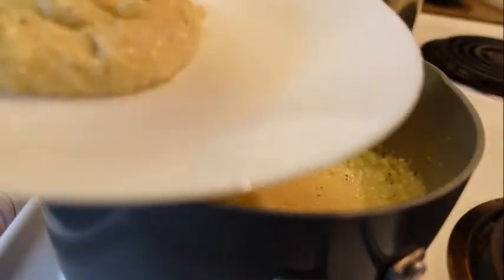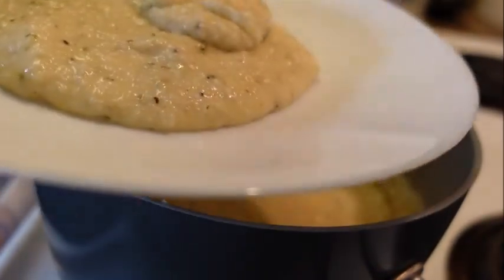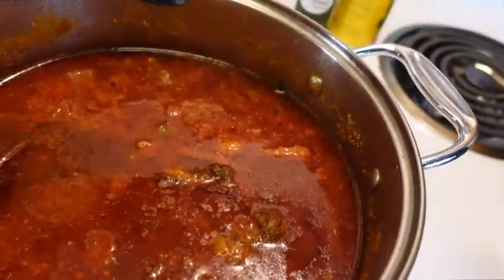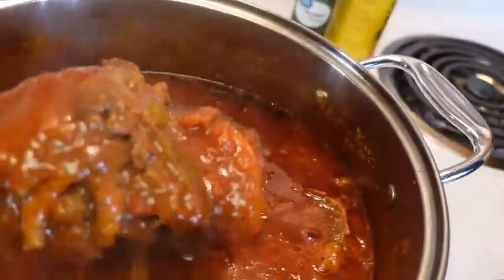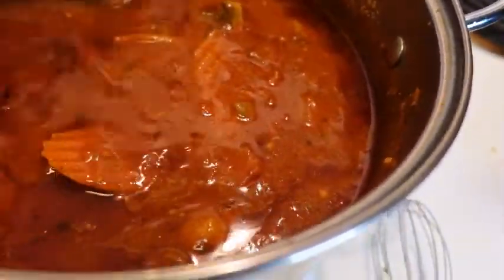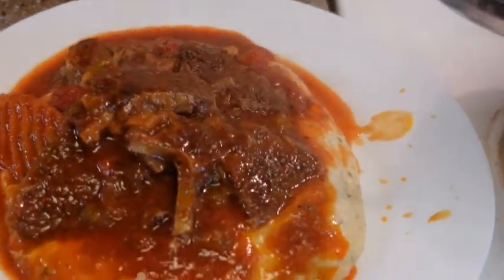I'm going to put that on a plate. Oh boy, these ribs — I can't even find them, they've come all off the bone. We're just going to ladle it right on the grits like so. Let's get some more meat. You guys have got to try this. So good!